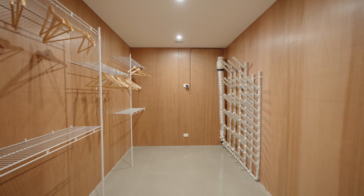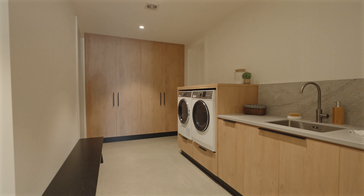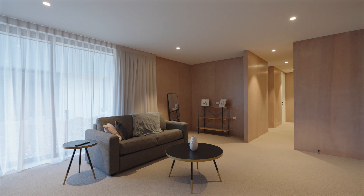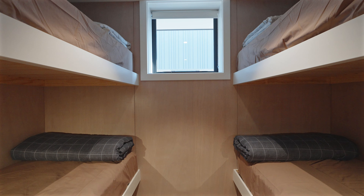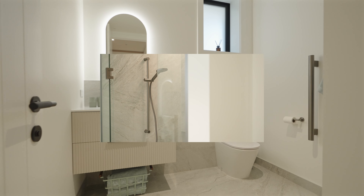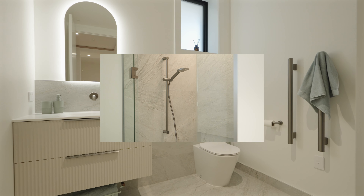Downstairs offers extraordinary garaging, with space for up to four vehicles and even more gear in the dedicated drying and mudrooms. Not only that, but the lower level also provides a fantastic hangout space for the teenagers or guests, with the bunk room and media configuration that is well away from your upstairs open plan living environment.